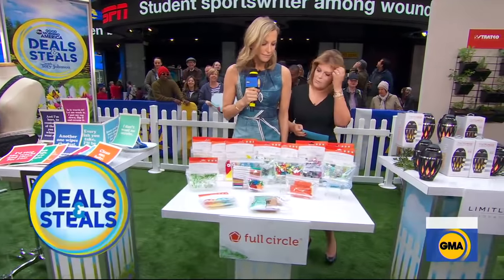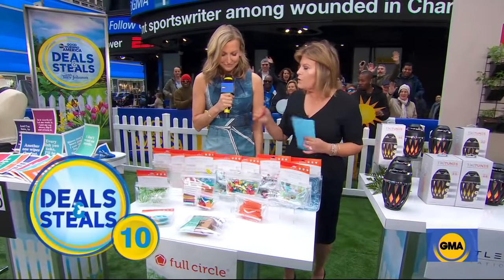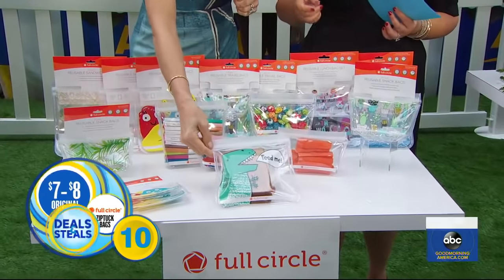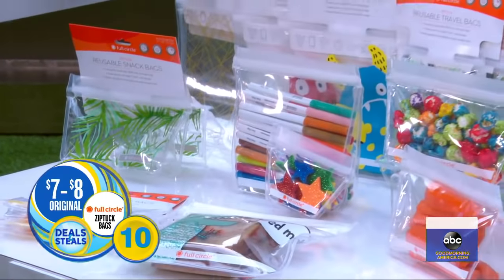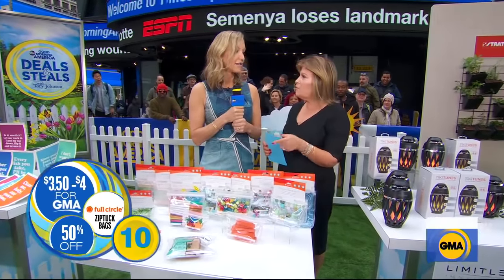Also talking about saving the planet — replace your plastic bags with these reusable, washable bags. You can also write on them. They come in adorable different patterns. Normally $7 to $8 for a pair of them, but today $3.50 to $4 for a pair.